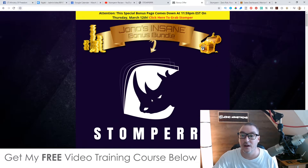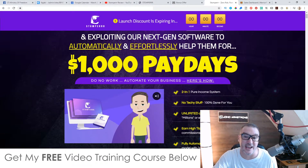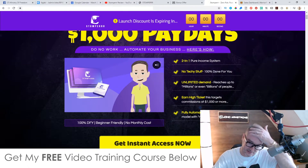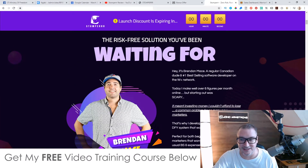Even if you just buy the front end at $19.97, you'll still get all those bonuses. On the sales page it says: 'Imagine instantly finding desperate buyers with a problem and exploiting our next-generation software to automatically and effortlessly help them for $1,000 paydays.' Will you get $1,000 paydays right away? Probably not in the beginning, but this definitely has the potential to bring in big numbers. It just depends on how focused you are.